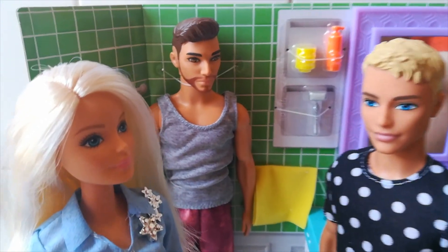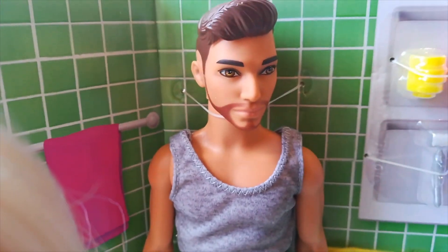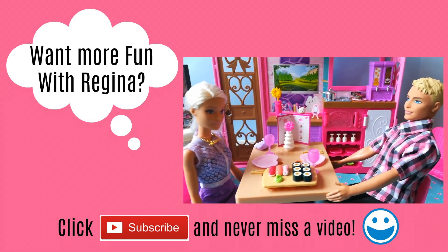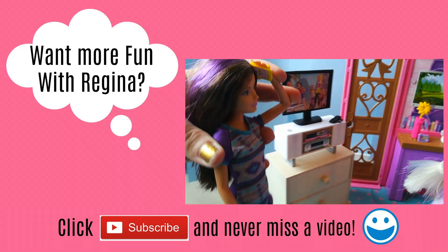Oh, Barbie. Oh, Ken — I love you too. Oh, Barbie. Oh, Ken. Oh, brother.